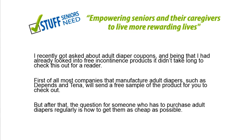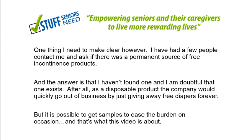Most companies that manufacture adult diapers — the big ones are Tena and Depends — do send you free samples. But after that, the question for someone who has to purchase these regularly is how to do it as cheaply as possible. I want to make clear that I haven't found a permanent source of free incontinence products, and I'm doubtful one exists. If a company like Tena or Depends just gave away products for free forever, they wouldn't be in business very long. So it is possible to get samples, but a permanent source really isn't in the picture.